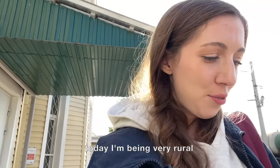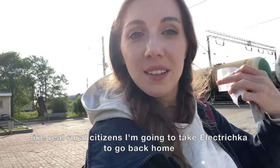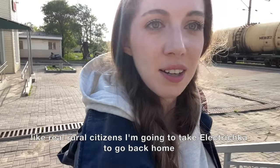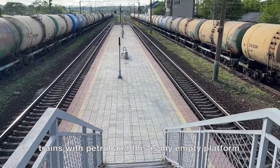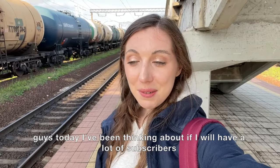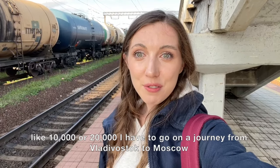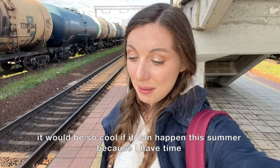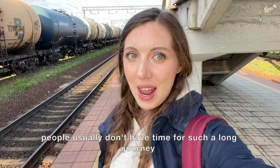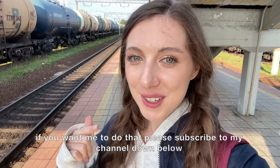Today I'm being very rural — a real rural citizen. I'm going to take the electric train to go back home. This is my platform. I've been thinking: if I get a lot of subscribers — like 10,000 or 20,000 — I have to go on a journey from Vladivostok to Moscow by train, the famous Trans-Siberian trip. It would be so cool if it can happen this summer since I have time. If you want me to do that, please subscribe to my channel!